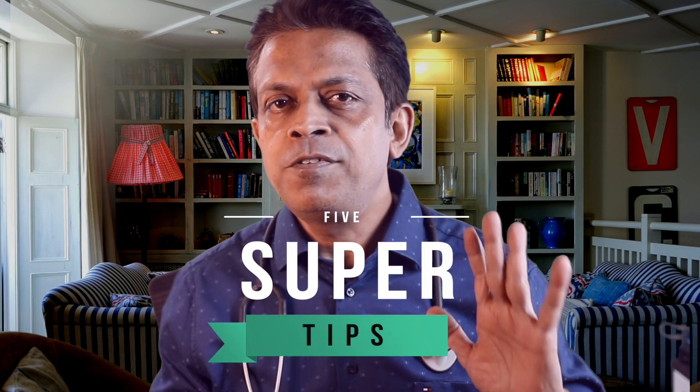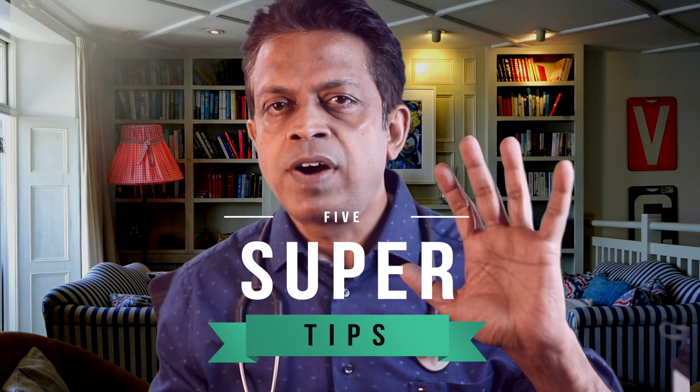Friends, back pain is one of the commonest reasons for a doctor's visit globally. Every one of us will have at least one attack in the next one year for sure. One of the commonest layman's terms for one of the causes of back pain is what is called a pinched nerve. This term is so popular that I decided to make a video on this — what is a pinched nerve, why it happens, how to diagnose and treat this condition. Stay till the end, friends — I will give my super five tips to prevent a nerve from getting pinched in your back.